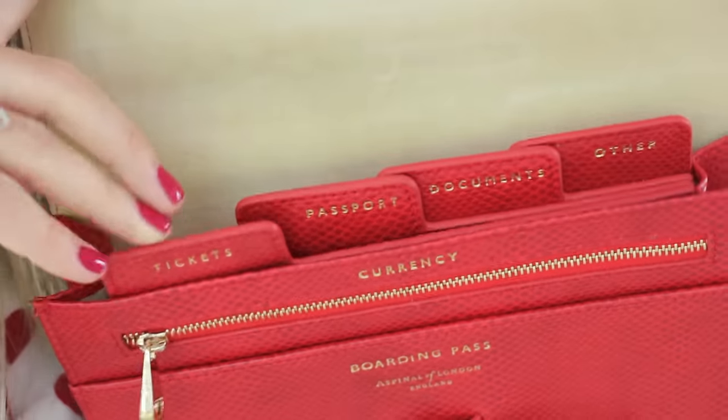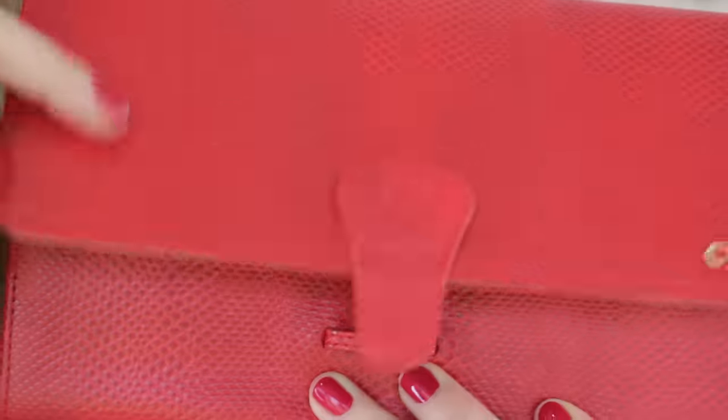Last but certainly not least, I've chosen something from Aspinall of London, one of my favourite brands for gifting because they personalise a lot of their stuff and package everything so beautifully. What I've picked out is this travel set, which comes with a travel wallet, a passport cover, and a small and large luggage tag — all in red for Valentine's Day. You can get it personalised with initials on each item. The travel wallet has little dividers and a zip pouch. It's really lovely, especially for someone who likes to travel, and it's not hundreds and hundreds of pounds but still looks like a luxurious gift.